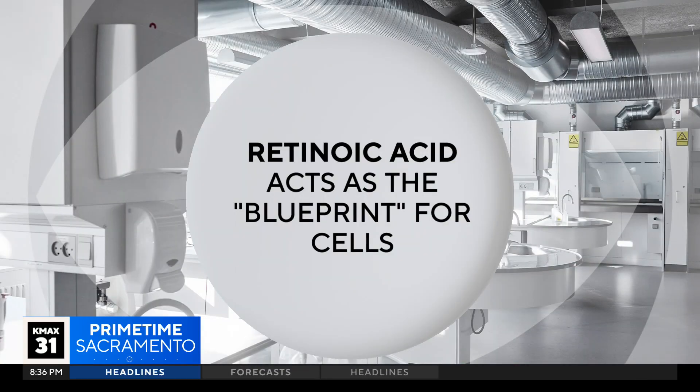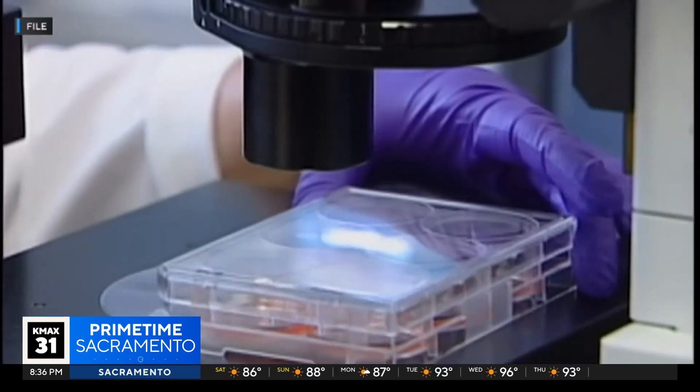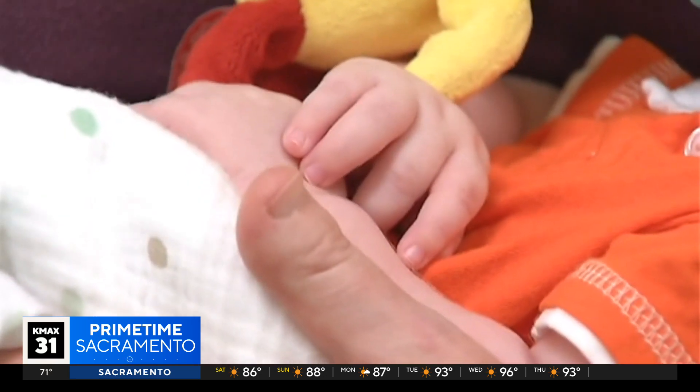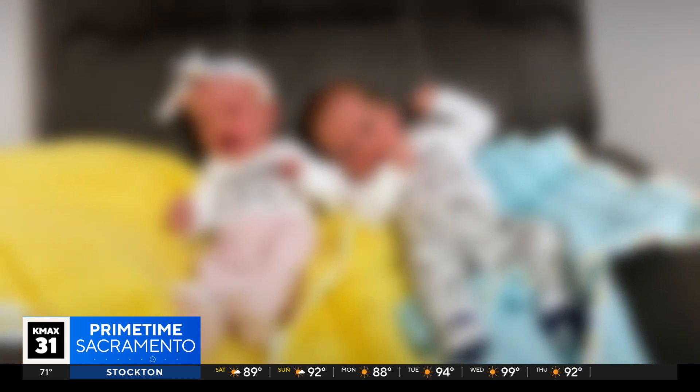At the center of the process is retinoic acid — the same thing found in retinol acne treatments. Retinoic acid is also important in the development of human embryos. It's the thing that tells cells where to grow a head, arms, organs, and so on. But once a baby is born, those cells lose the ability to communicate with retinoic acid.